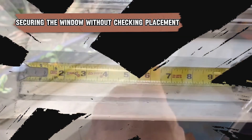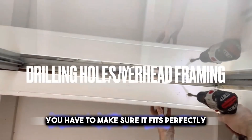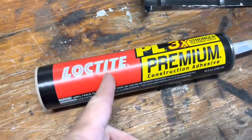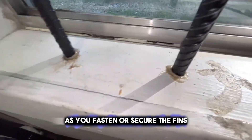Think of window installation as placing a puzzle piece in the right spot — you have to make sure it fits perfectly. This is called checking the window's placement. Imagine the window has fins; these fins help hold the window in place, but you have to verify that the window is in the right spot as you fasten the fins.